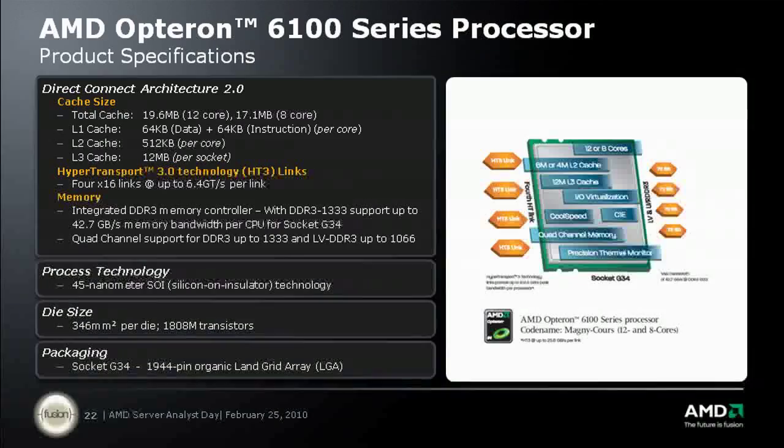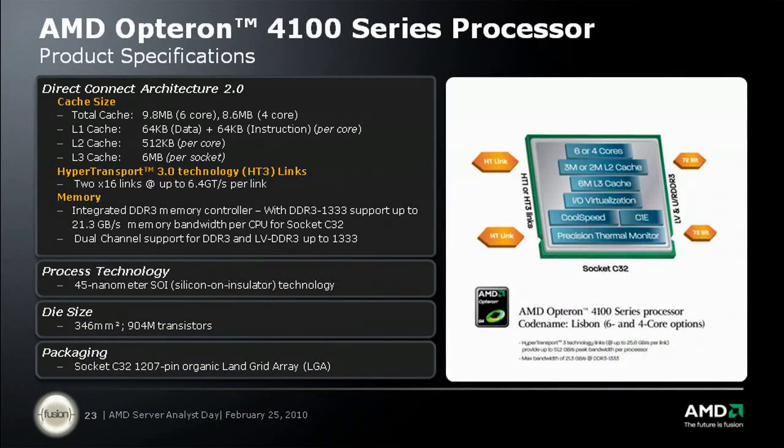We think that customers have two major needs. They have a need for greater performance and scalability, and our Opteron 6100 series processor is going to handle that. Or they have a need for lower cost or lower power consumption, and our Opteron 4100 series processor is targeted at that.